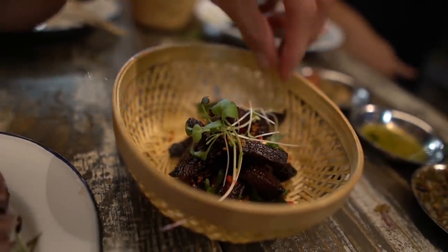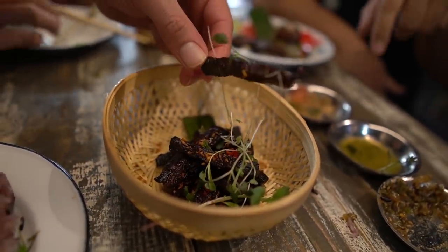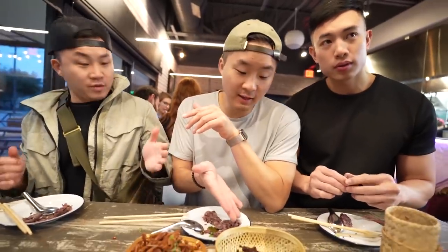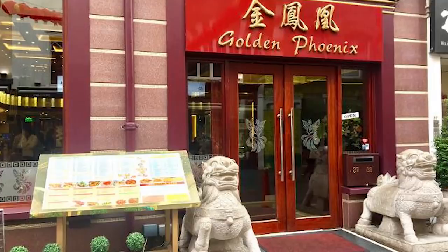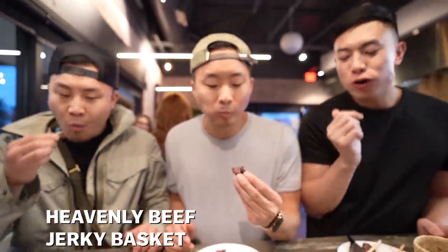The next thing we have here is our jerky. Jerky for us is something traditional — you leave meat out to dry in the sun. That's what my mom does. This is the heavenly beef jerky basket. You know that is an Asian spot when they call it heavenly. They got packaged Lao beef jerky. That was the right amount of saltiness and sweetness, but when you dip it in the sauces, it's amazing.